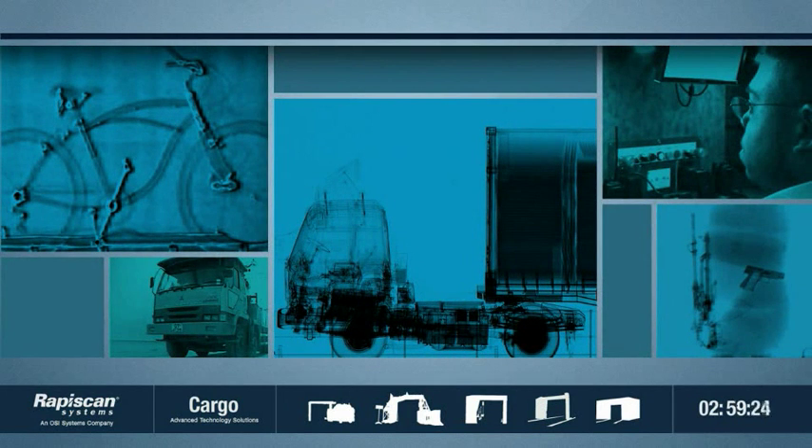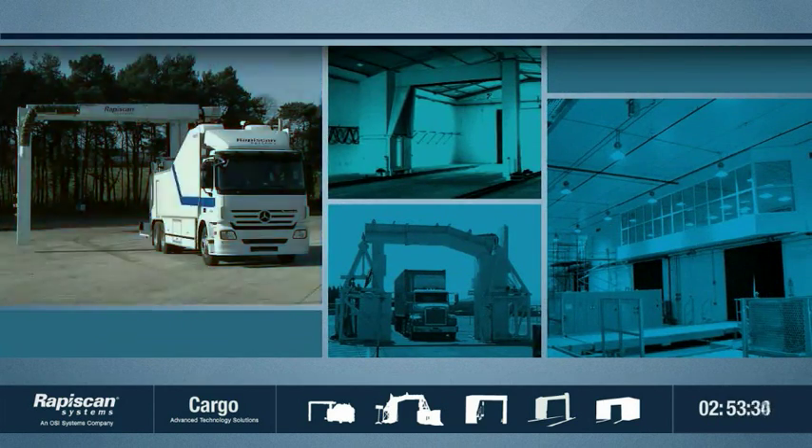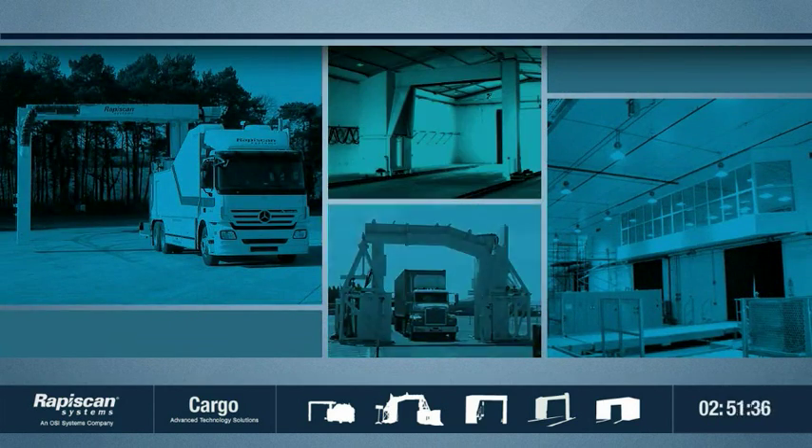Wherever you need to inspect cars, trucks and cargo containers, Rapiscan Systems' range of modular solutions in mobile, gantry, portal and fixed configurations provide the highest quality imaging for even the most complex inspection needs.